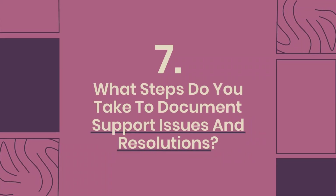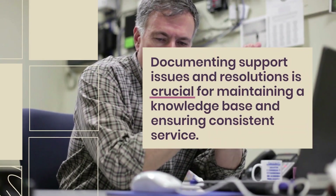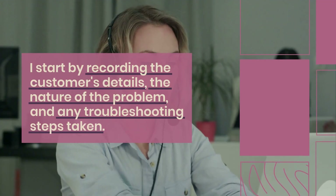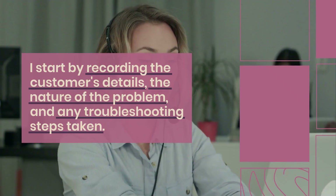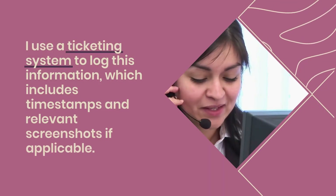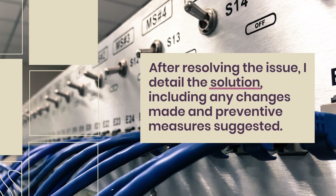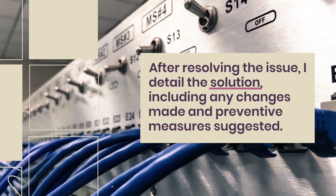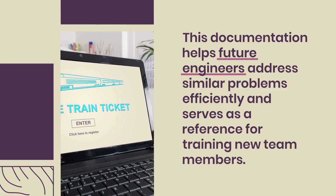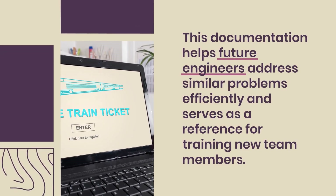Question 7: What steps do you take to document support issues and resolutions? Documenting support issues and resolutions is crucial for maintaining a knowledge base and ensuring consistent service. I start by recording the customer's details, the nature of the problem, and any troubleshooting steps taken. I use a ticketing system to log this information, including timestamps and relevant screenshots if applicable. After resolving the issue, I detail the solution, including any changes made and preventive measures suggested, helping future engineers address similar problems and serving as a reference for training.